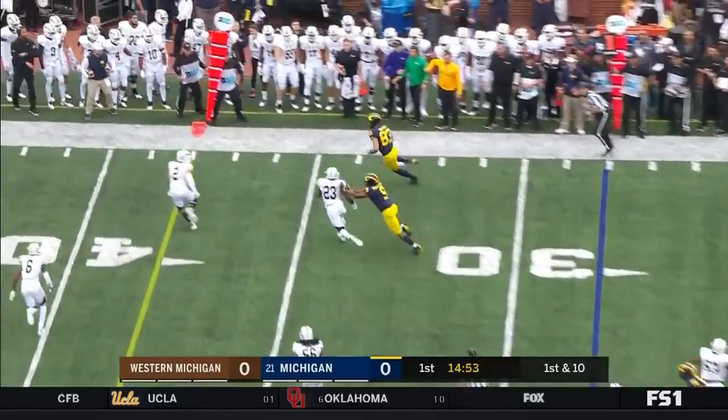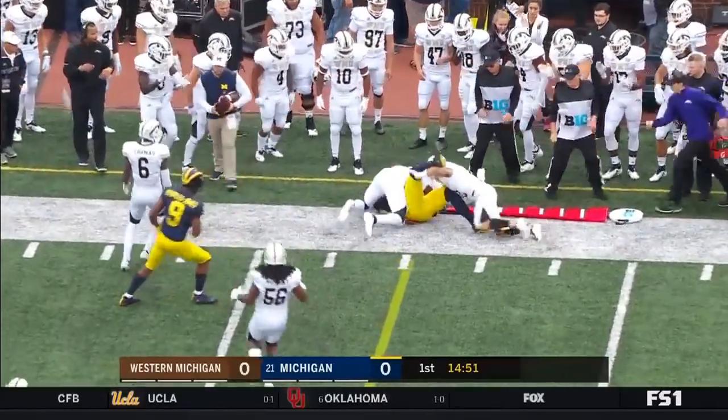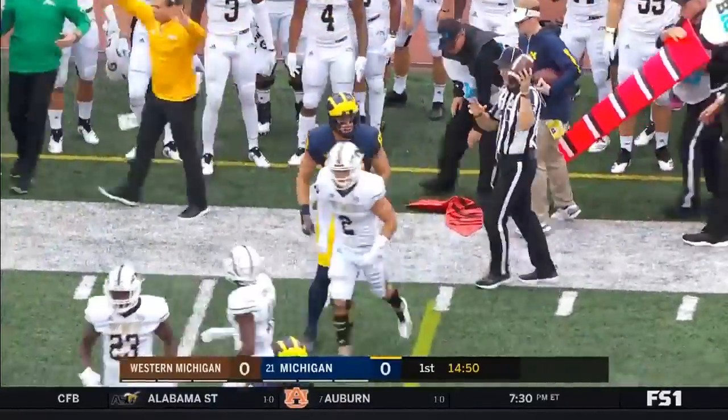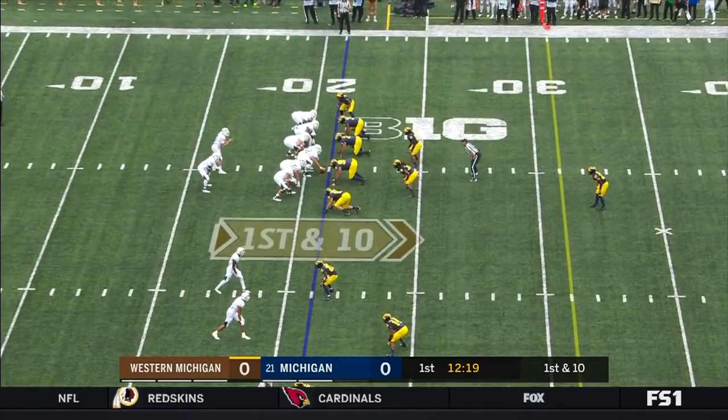First down, Patterson completes the pass to his tight end Zach Gentry. A ten-yard pickup, first down, they'll move the chains. Anybody one-on-one, he can take care of.